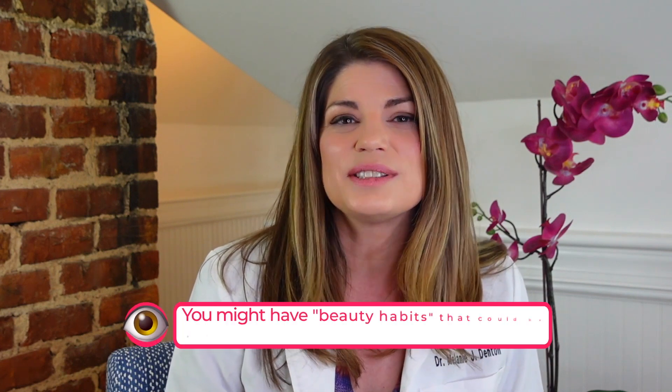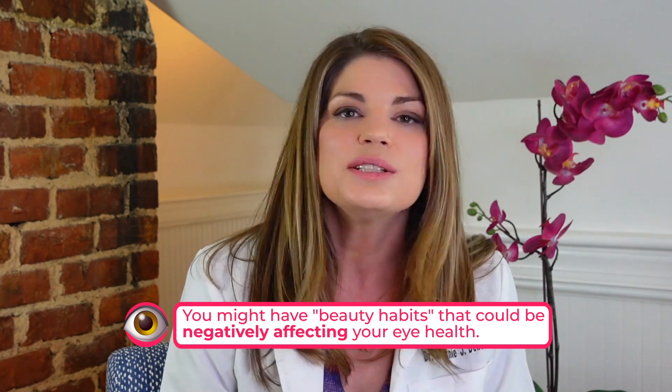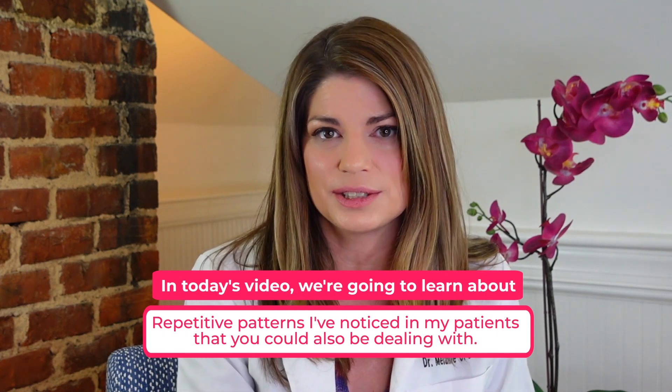I see patients in my clinic for routine eye exams and eye health problems as an optometrist, and I also have a spa in my clinic where we focus on eye-safe beauty and skincare. Right now there are several beauty habits that you might even have that could be negatively affecting your eye health. Today I'm going to share some repetitive patterns I've noticed in my patients, how to bring those up with your eye doctor, and what I'm noticing that may work in your practice for your patients.